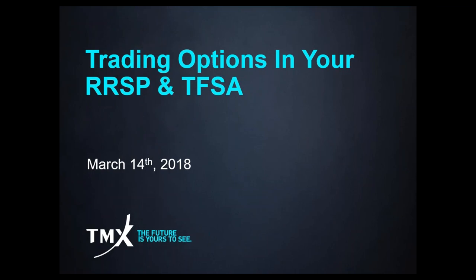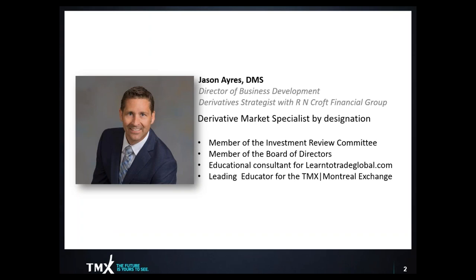Hi there, and thanks for joining us to learn about trading options in your RRSP and TFSA. My name is Jason Ayers. I'm a derivatives market specialist by designation, Director of Business Development and a derivatives strategist with R.N. Croft Financial Group. I am a member of the Croft Group Investment Review Committee, a member of the Board of Directors, an educational consultant for Learn to Trade Global, and an educator for the TMX Montreal Exchange.